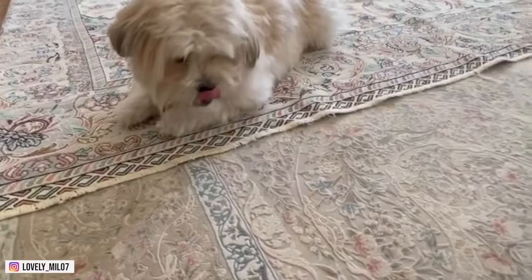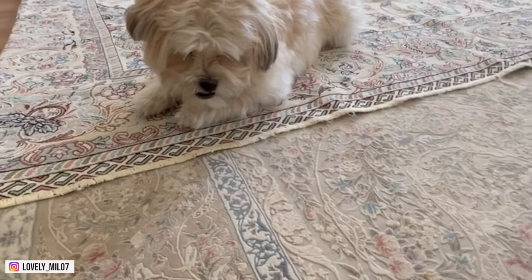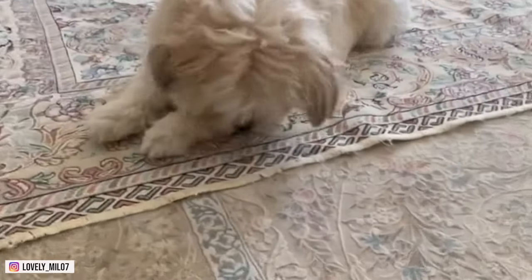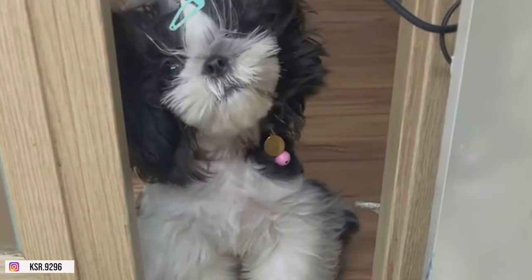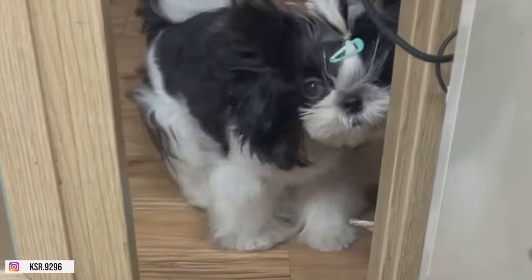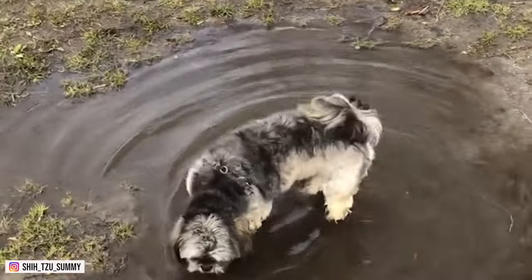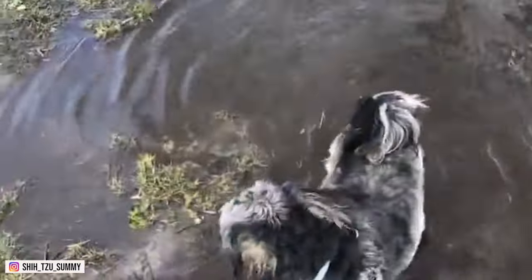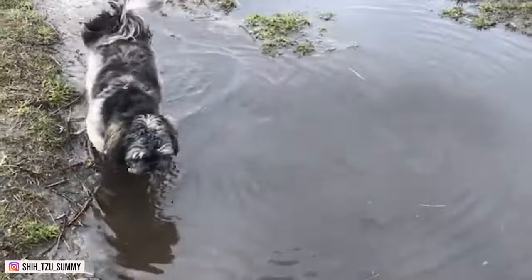3. European Shih Tzu. Next, we have the European Shih Tzu. This type is commonly seen in Australia, Russia, and Europe. These dogs have rather large heads, long necks, large eyes, broad chests, and a tail that is held high. They also have a wider posture compared to American Shih Tzus. The European Shih Tzu was recognized by the United Kingdom Kennel Club in 1946.